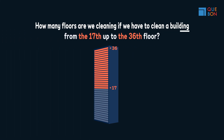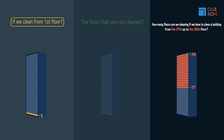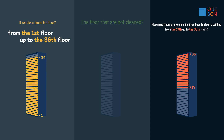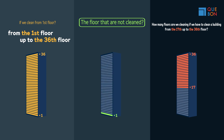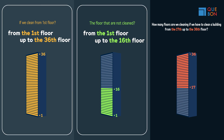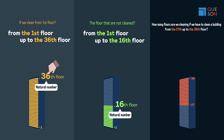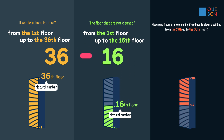Now, let's change this to an easier problem. The floors to be cleaned are from the first up to the 36th floor. The floors that are not to be cleaned are from the first up to the 16th floor. Now both are in natural form. Natural numbers! The answer is 36 minus 16, so that gives us 20. So easy, right?